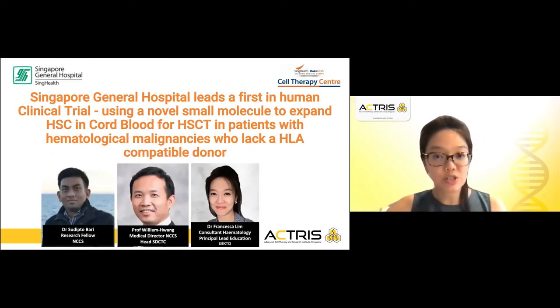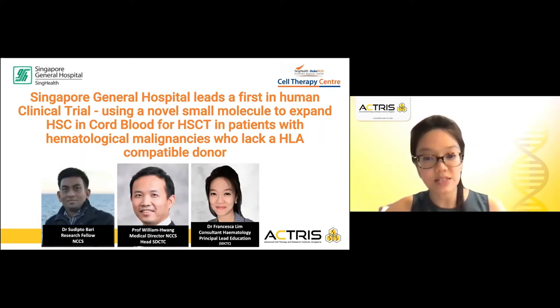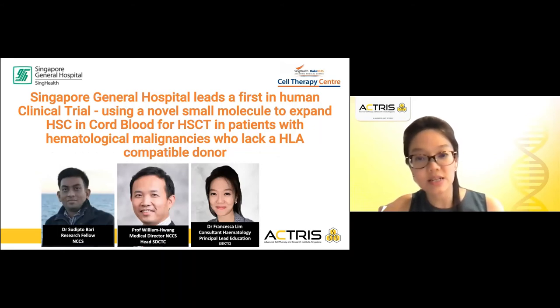I am proud to say that Singapore General Hospital leads a first-in-human clinical trial using a novel small molecule to expand hematopoietic stem cells in cord blood for patients with hematological malignancies who require hematopoietic stem cell transplantation and who lack an HLA-compatible donor. This study is currently led by Dr. Sudutu, Professor William Huang, and myself.